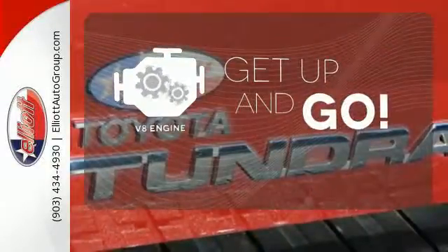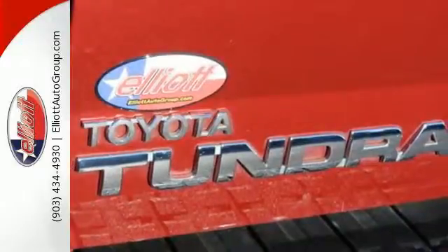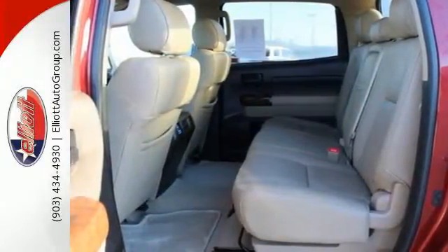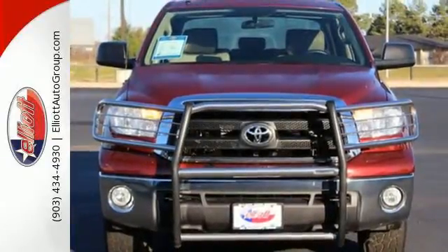The V8 engine provides the power you need. With its rock-solid chassis and superb handling combined with supreme power and performance, the mighty Tundra is always a top choice.